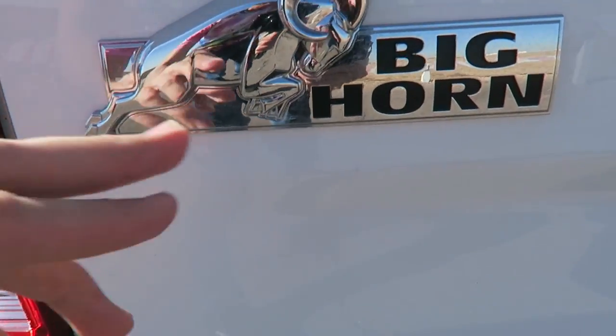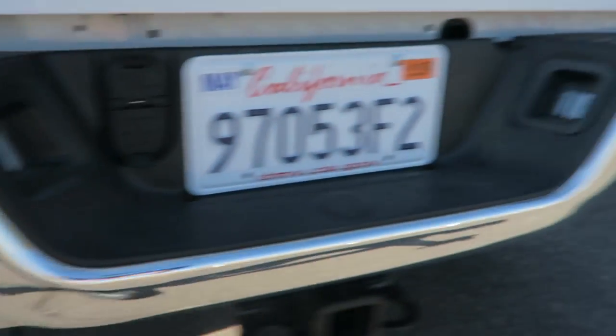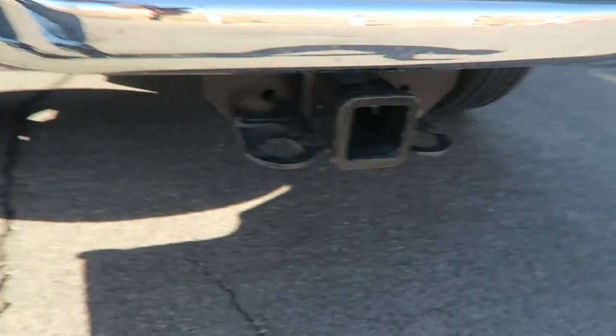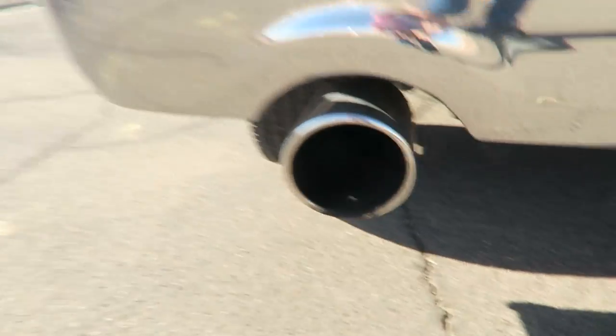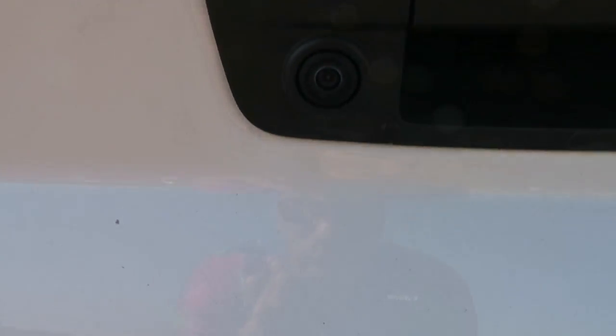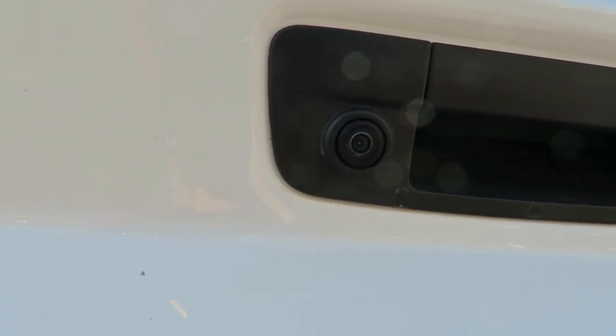There's the Big Horn badge right there — you see it? Look at that bull, it's got the horns. As you can see, we got parking sensors on the back and also on the front, which a lot of cars don't have. We got a tow package right here, and double tailpipes. Backup camera right here of course.